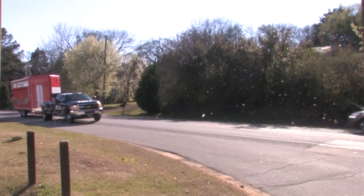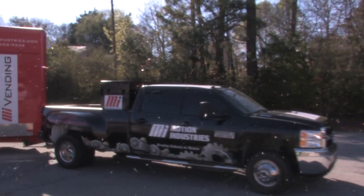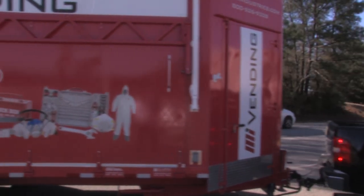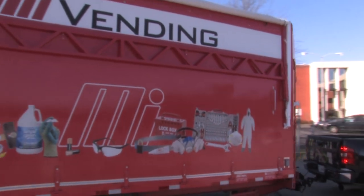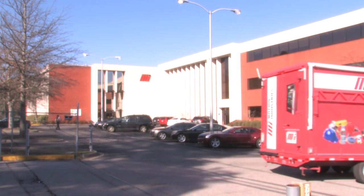We also have vending trucks that will be deployed across the nation with vending equipment in them — they can be driven to the customer, demonstrated at a customer site, or driven to a branch to be displayed to multiple customers. The vending trailer is a great asset to the MI Vending Group. We've deployed that trailer from coast to coast. The vending trailer generates an immense amount of excitement with both the customer and the branches, and it's had great results coming back to the vending group.